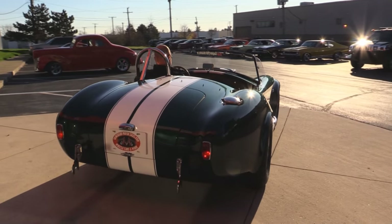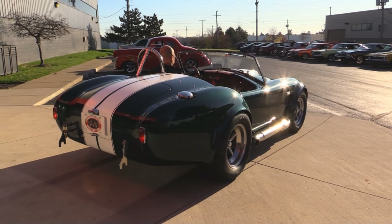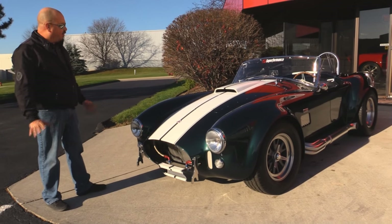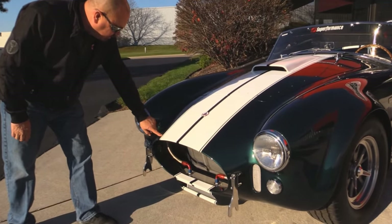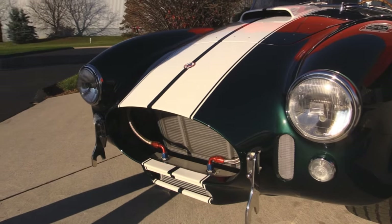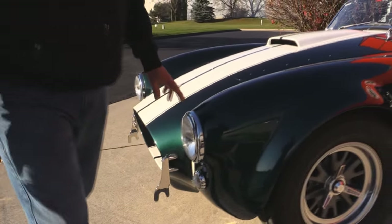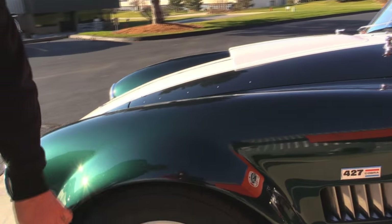Check this beauty out — the paintwork is off the hook. It's that British Racing Green with the stripes on it, and that's buried in the clear. All the chrome looks great, we've got an oil cooler there. Beautiful car, all the curves are just flowing on this baby, the paintwork is phenomenal.